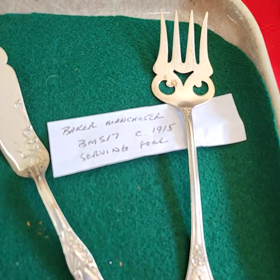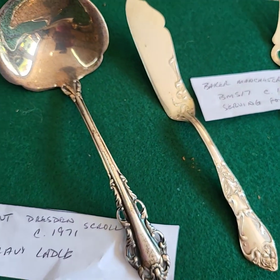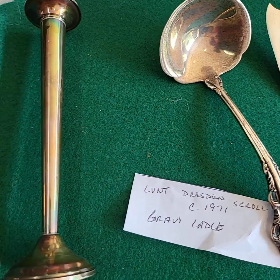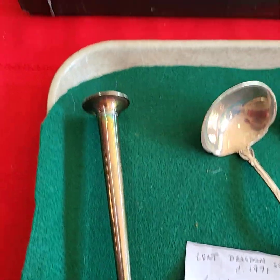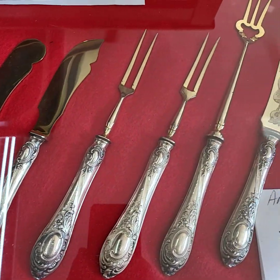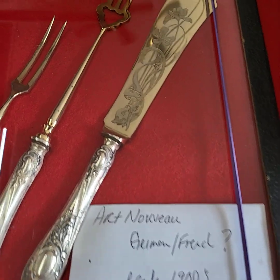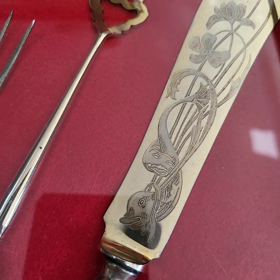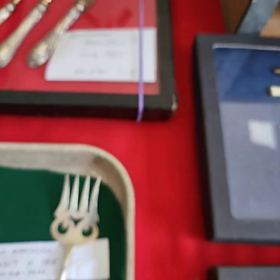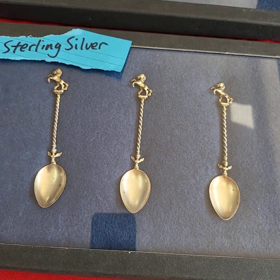This is all sterling. This tray here will be sold by the tray full. Contents of this case. 800 silver is what this one's marked — really neat with the koi fish. All three pieces, one price. Sterling again.